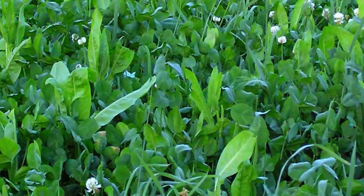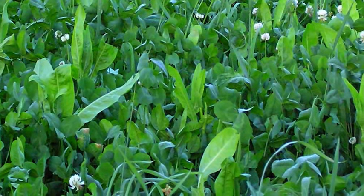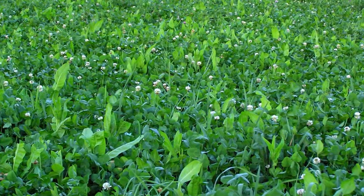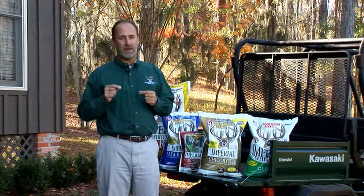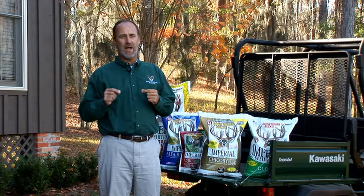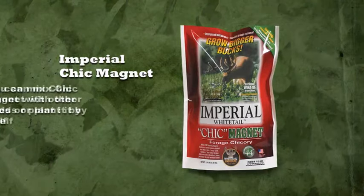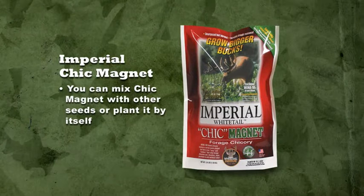The Chicory in Chicory Plus is Wena 100 brand forage chicory, which is less waxy and stemmy than other chicories, making it extremely attractive to deer. As a matter of fact, Chicory Plus has been so successful that we now offer the chicory by itself, and it's called Chick Magnet. You can mix Chick Magnet with other seeds or plant it by itself.